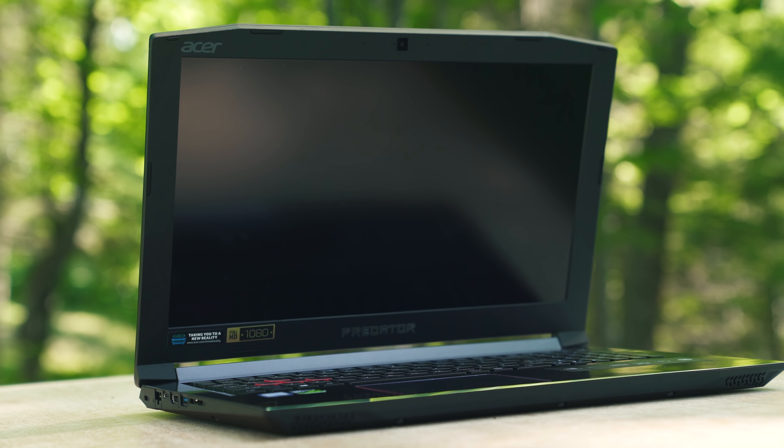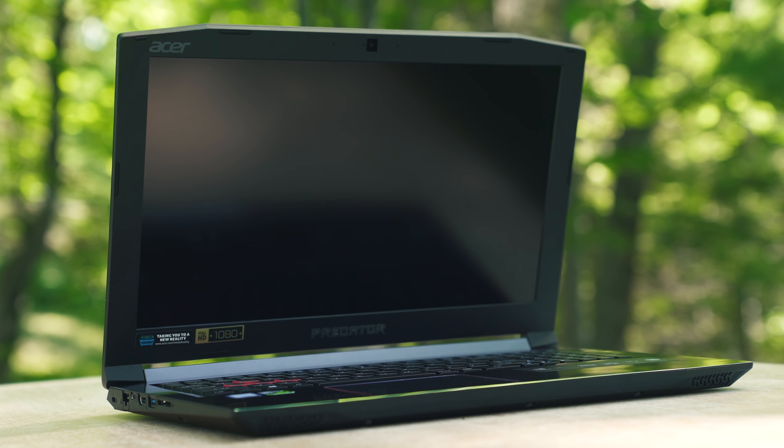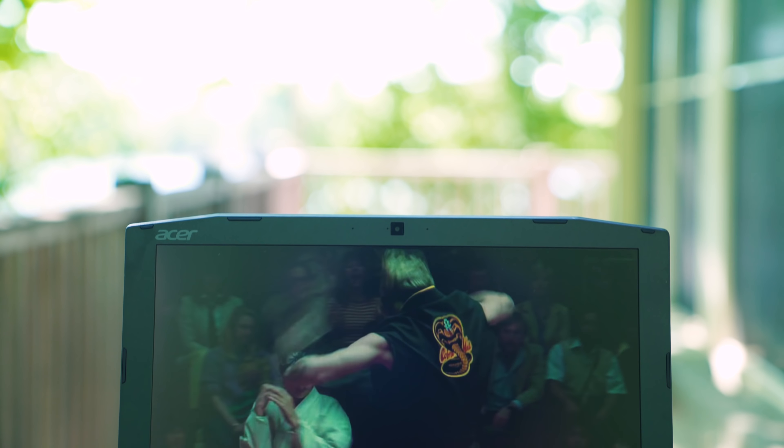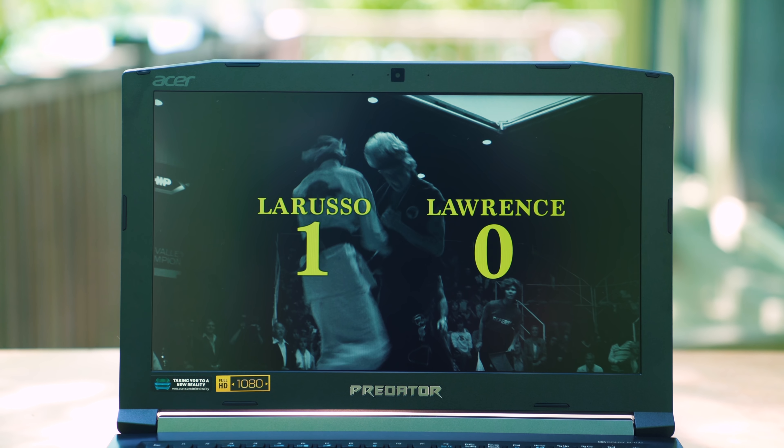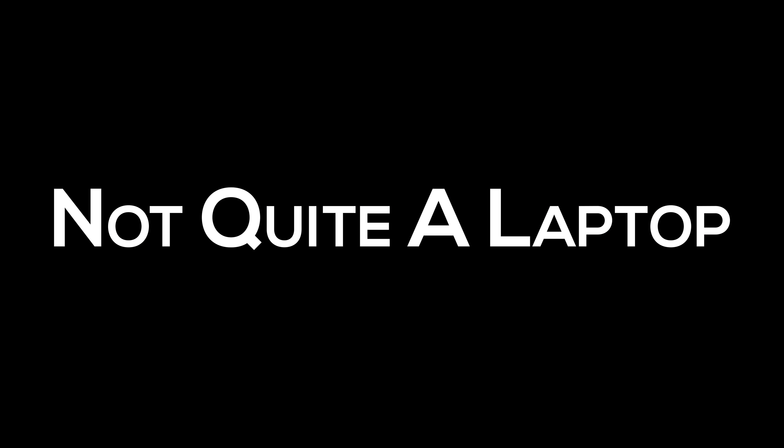If the Dell G7 is not what you're looking for, my other suggestion is the Acer Predator Helios 300. You get more value for the money — a full-size GTX 1060. Even though the design is really ugly, you do get a more powerful laptop and, most importantly, a more color-accurate display.